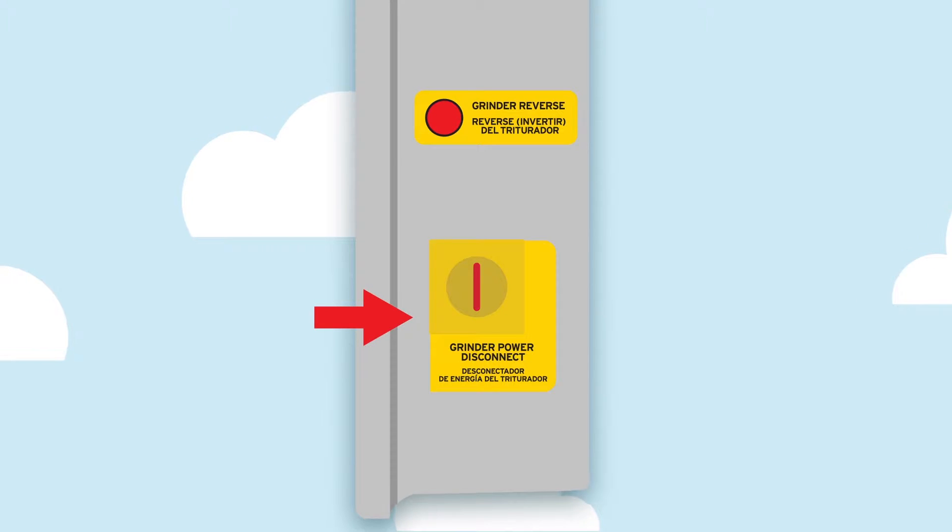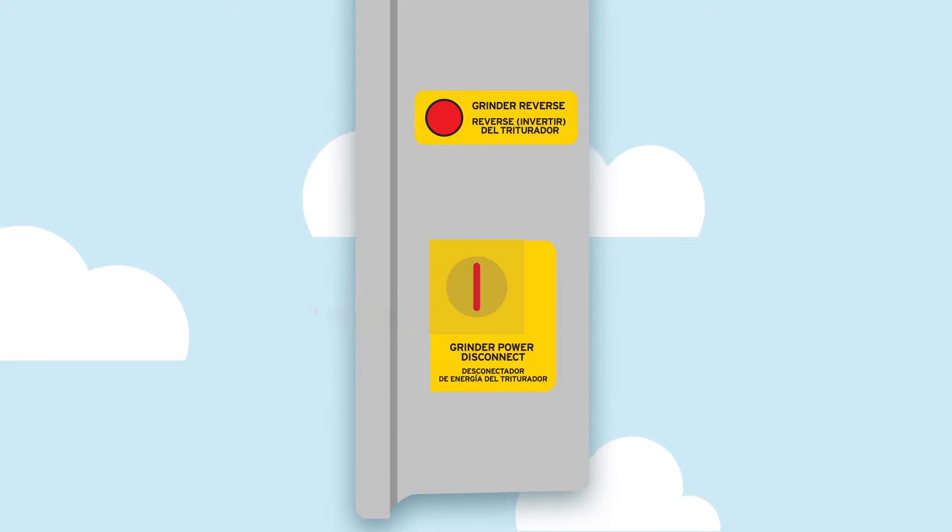This is the grinder power disconnect — the switch you always flip before sticking your hand in the grinder. Very important.